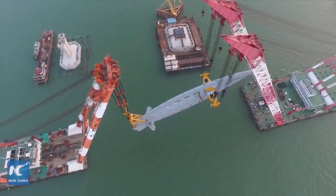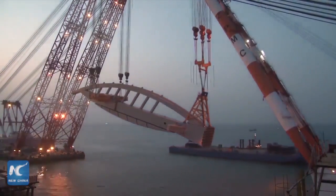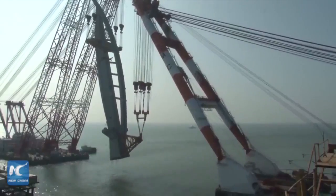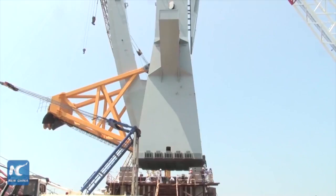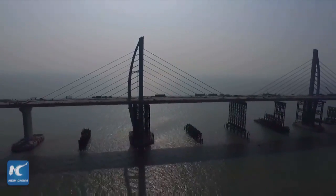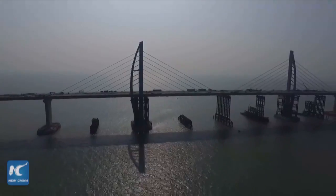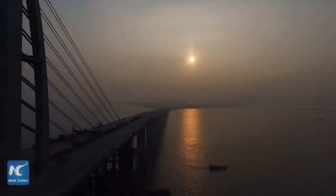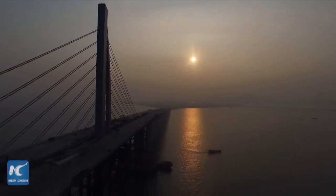On June 2, it took technicians seven hours to hoist the last of the three dolphin-shaped towers of the bridge into position, the last among seven towers to be completed.